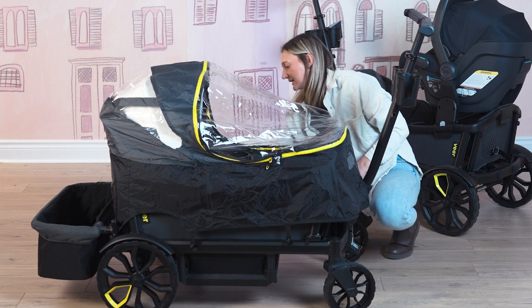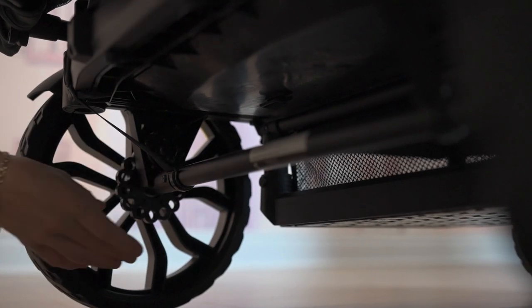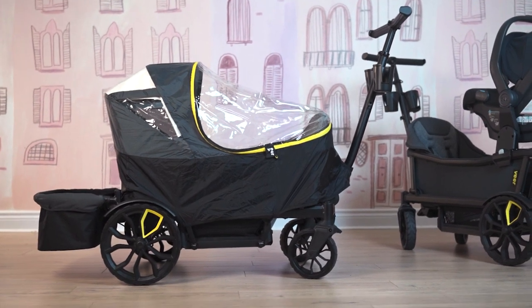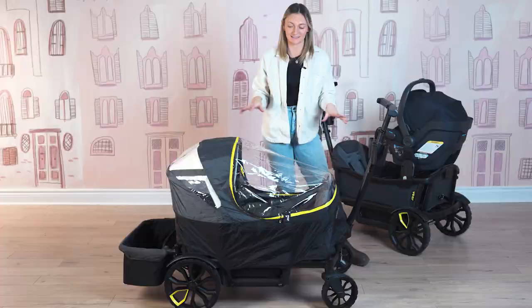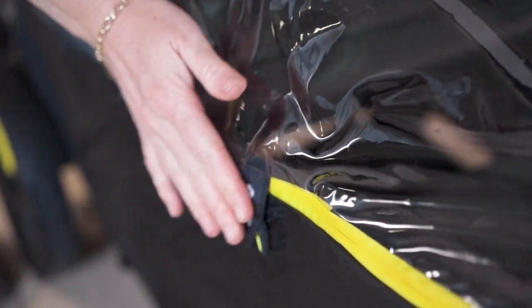You're going to attach all the necessary clips — there are six of them — and bring those down to the very bottom of the wagon. And that is the rain cover. As you can see, you have full vision of your little ones and they can definitely see what's out and about where you're going, and you can still have that interaction with each other, which is really nice. You can zip off this portion and zip on another attachment if you have two canopies, so if you do have four riders, it makes it a lot more accommodating for you and your family.